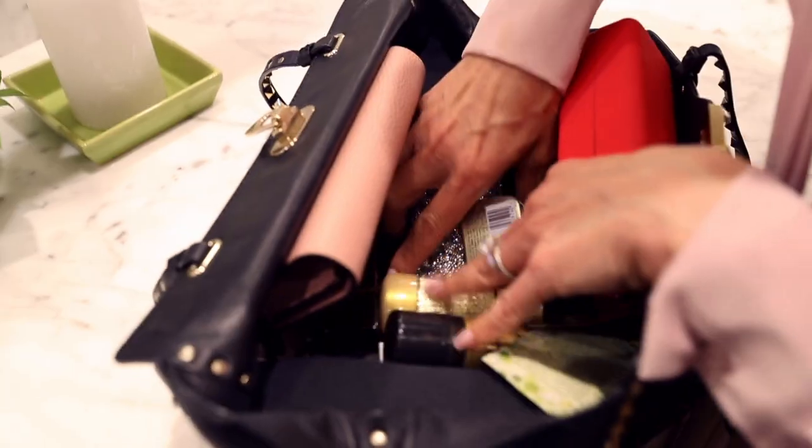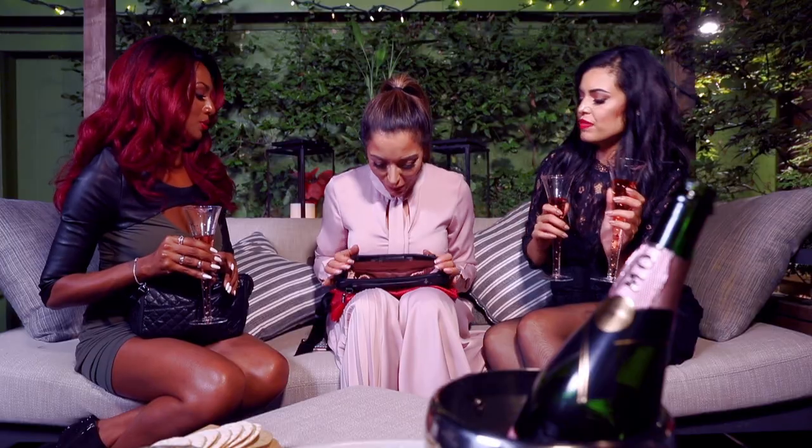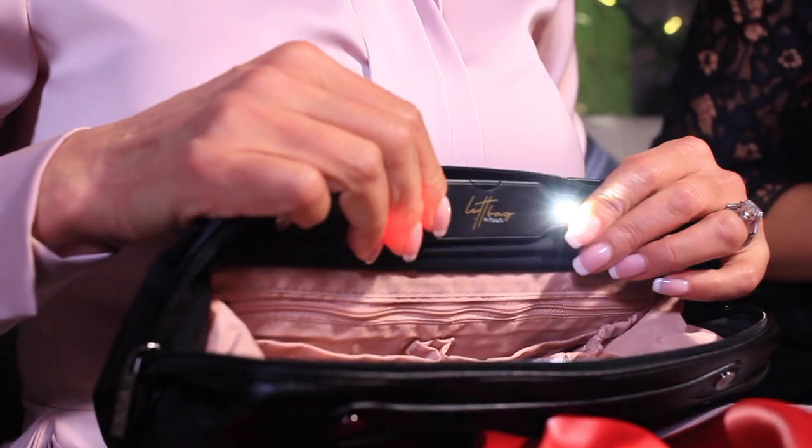Whether you're organizing for a workday or a night on the town, Lit Bag has you covered and is a stylish complement to any handbag. It's the perfect gift, even for that someone who has everything.